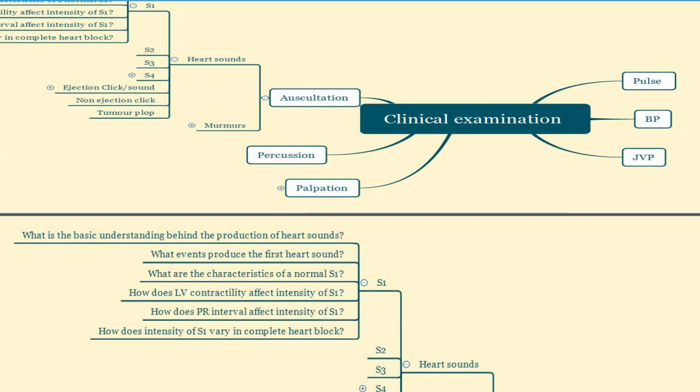On mind mapping today's video, we are talking about a topic under clinical examination, auscultation and heart sounds, of which S1 has a host of six questions. So try to answer them first and then go through the video.